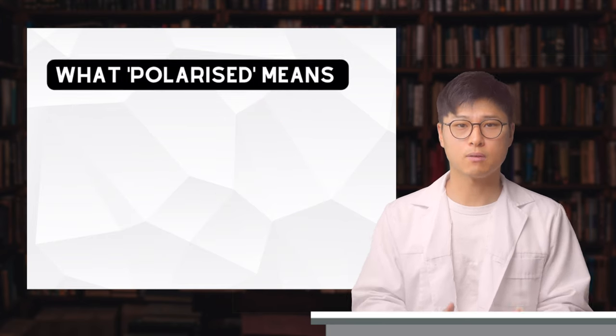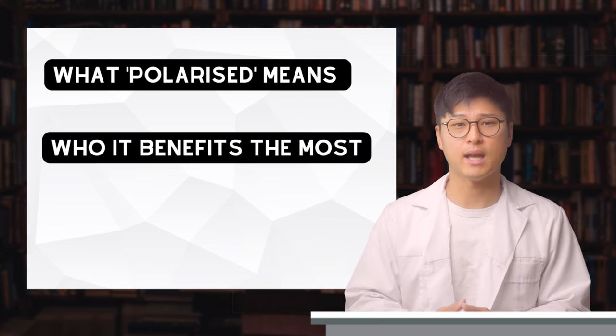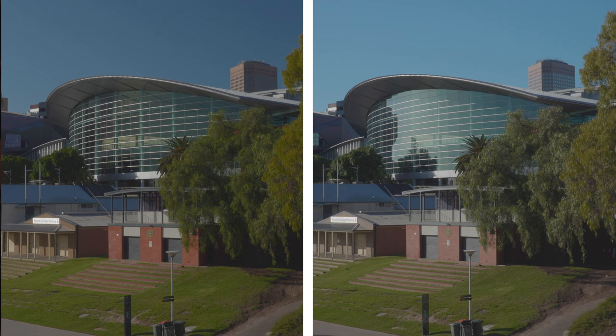So in this video, we'll be covering what the term 'polarized' means, who it benefits the most, and I'll also share with you some side-by-side comparisons so that we can experience the difference for ourselves.